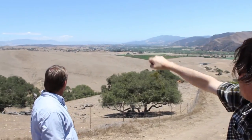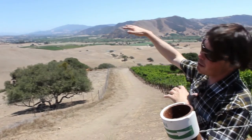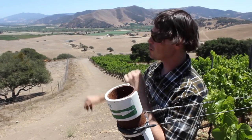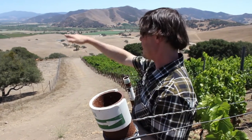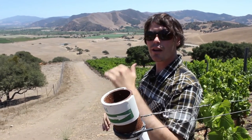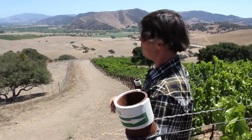Happy Canyon sits in the foothills of the San Rafael Mountains with higher daytime heat but lower nighttime lows. Where this vineyard might tonight see a 25-degree diurnal shift, Happy Canyon will probably see about a 40-degree swing. That's really important for the preservation of acidity — and of course, it's just beautiful.